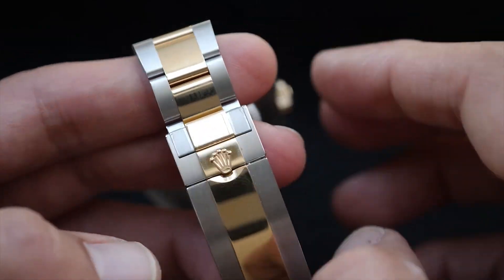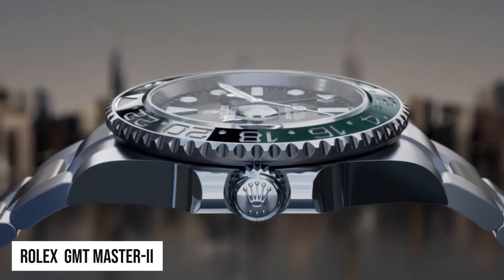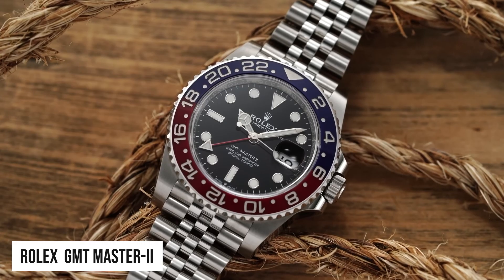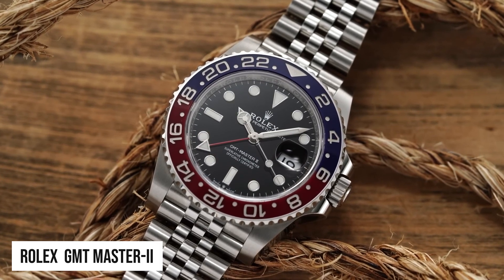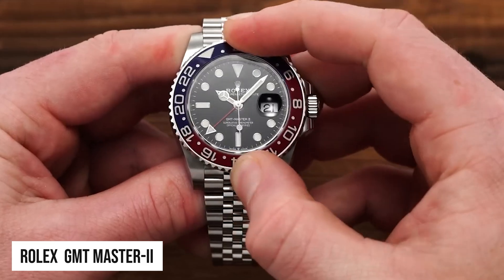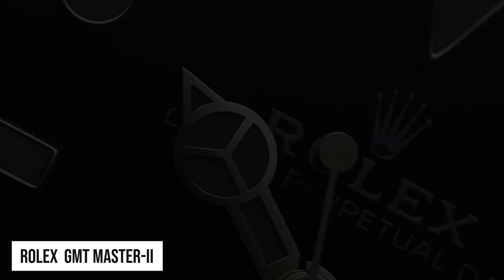Next on our most sought-after list is the Rolex GMT Master II — the Globetrotter's choice. Designed for frequent travellers and jetsetters, the GMT Master II is a coveted timepiece with a practical edge. The watch's ability to track multiple time zones, thanks to its 24-hour bezel and independent hand, makes it an essential companion for those constantly on the move. Functionality seamlessly blends with Rolex's signature style and reliability, appealing to adventurers and world travellers alike.